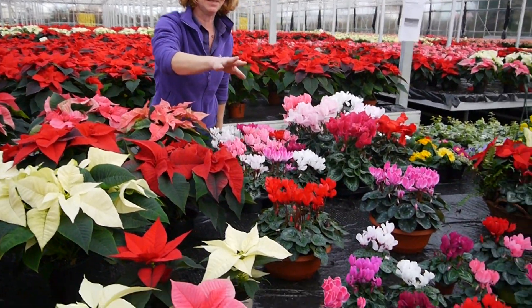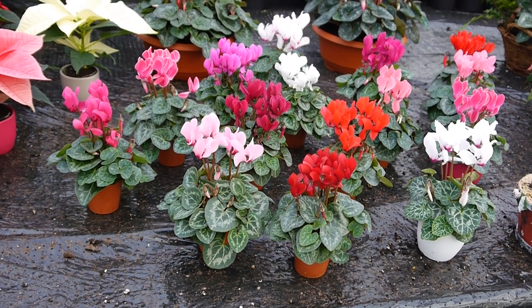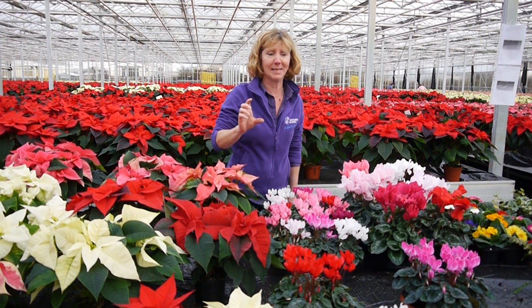Beside them are the little mini cyclamen, and again we have those in colour-coordinated pots. They are just absolutely durable — they flower for ages. I've had two on my kitchen windowsill and they are still flowering their socks off, so just a lovely wee gift.